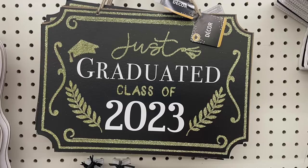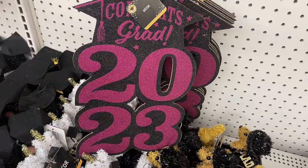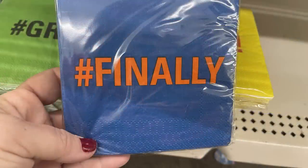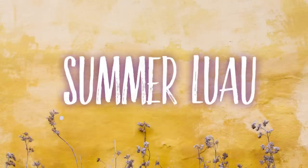Hanging signs say 'Just Graduated Class of 2023' and 'Congrats Grad 2023' in silver, pink, and gold. New party napkins: 'Hashtag Grad,' 'Yay I'm Done,' and a blue pack that says 'Finally.' They also had graduation gnomes for boys and girls — really cute.